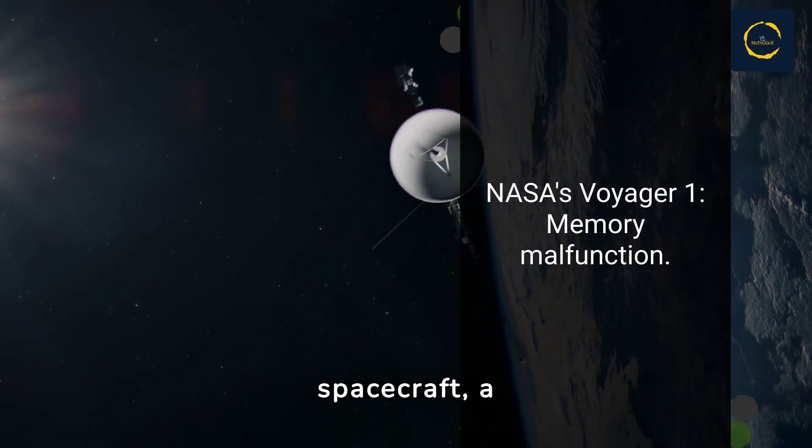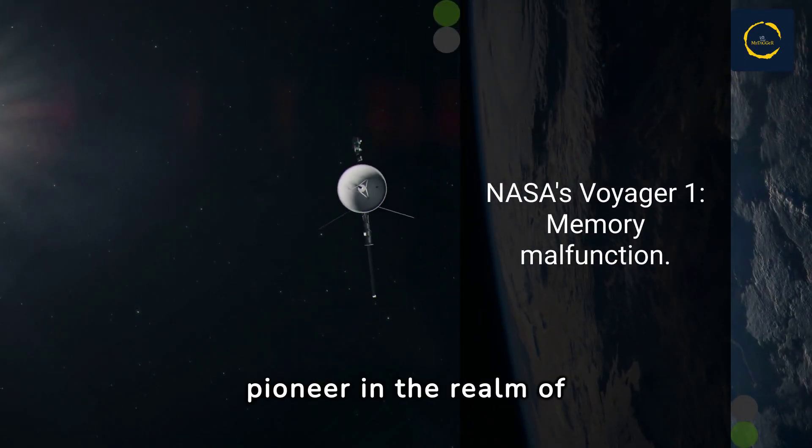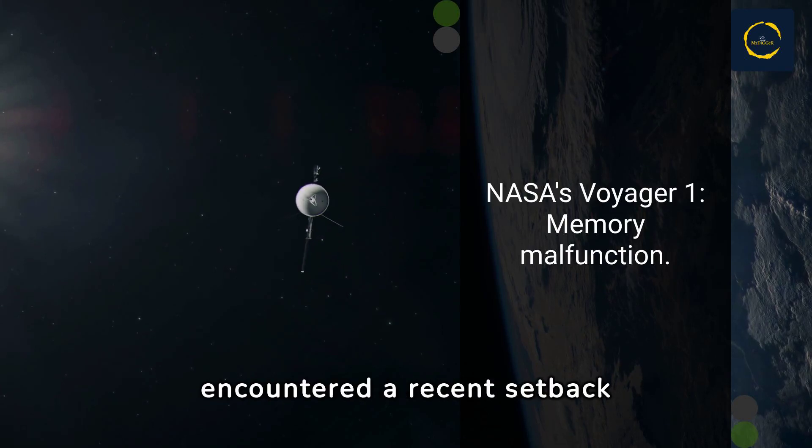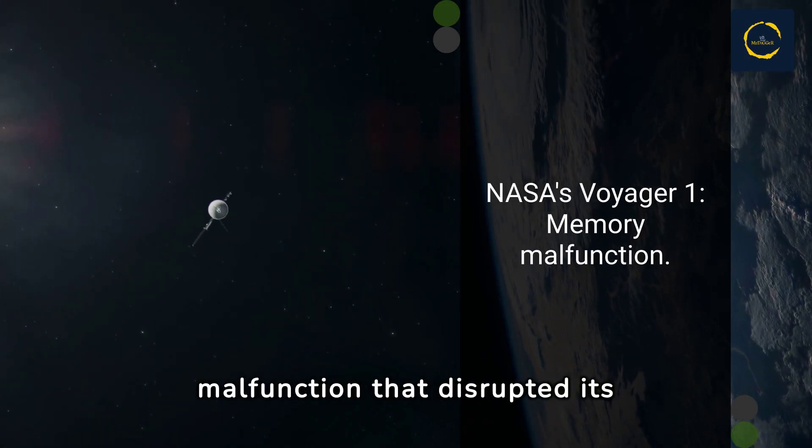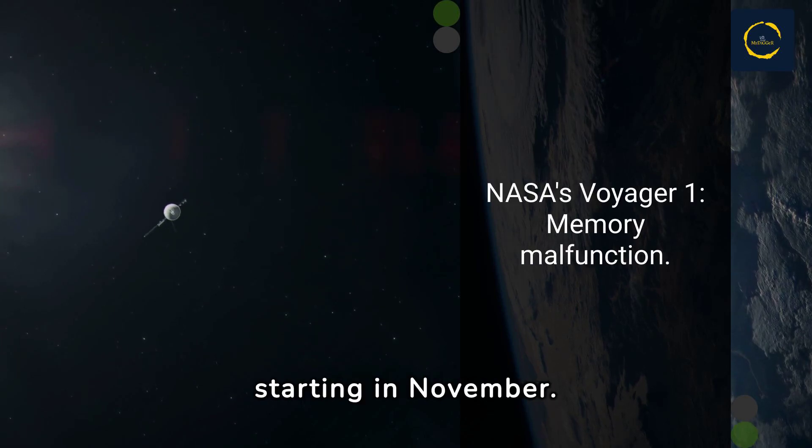NASA's Voyager 1 spacecraft, a pioneer in the realm of space exploration, has encountered a recent setback due to a memory malfunction that disrupted its scientific operations starting in November.